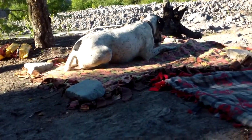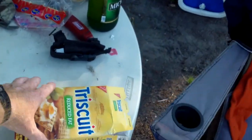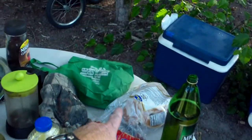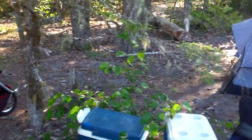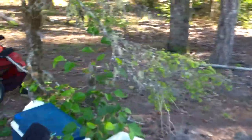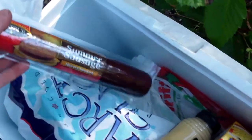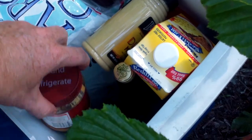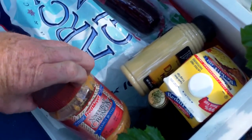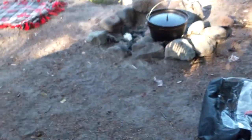For snacks we have Triscuits — reduced fat. I have bagels with mustard and summer sausage, Dijon mustard. Got some more Mickey's in here, got some natural peanut butter, some unnatural eggs in there — we're gonna have that for eating.